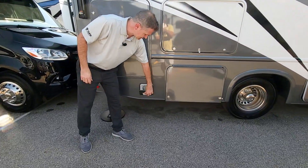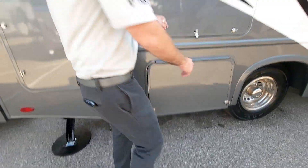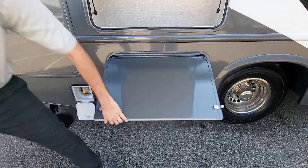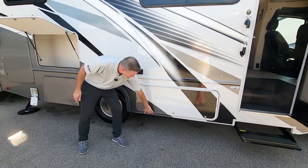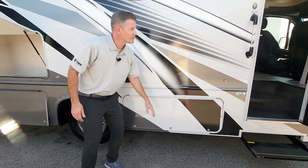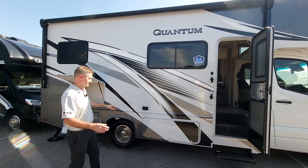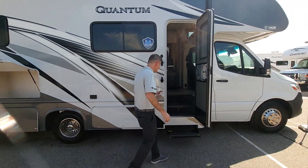Exterior propane connection — you hook up your grill, you hook up your griddle. Where do you store that? You got a couple of places. You have a storage bay here. You have your generator down there. You have a couple of outlets right here. A large storage bay here as well. New pearl white partial paint on this. We have a new interior as well, so it's beautiful looking on the outside, it's gorgeous on the inside. Let's head inside.